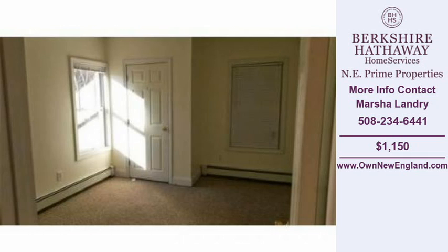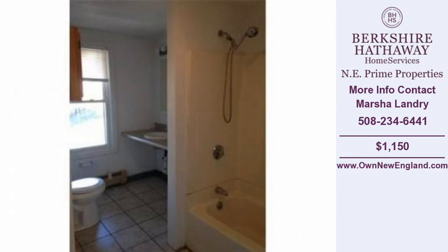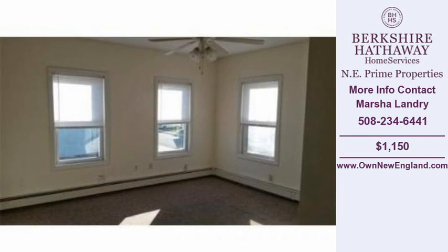For more information on this and other multifamily properties for sale in Blackstone, visit OwnNewEngland.com or call the phone number listed on the right. Thank you for viewing our real estate video, and we hope you enjoy the remainder of this property tour.